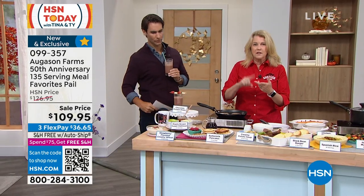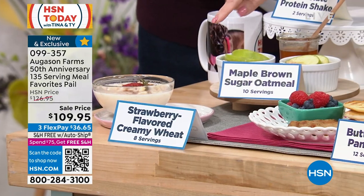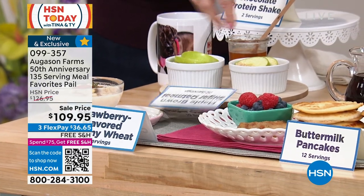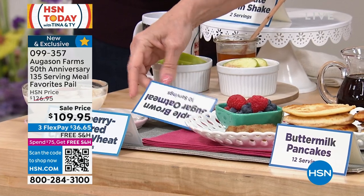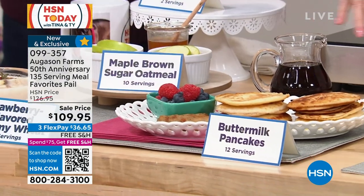You're going to get breakfast, lunch, dinner, snacks, dessert, and beverage. For breakfast, you're going to get the strawberry-flavored creamy wheat, eight servings; maple brown sugar oatmeal, eight servings, all ready to go; and buttermilk pancakes, 12 servings. Then you're moving on into lunch — the creamy potato soup.